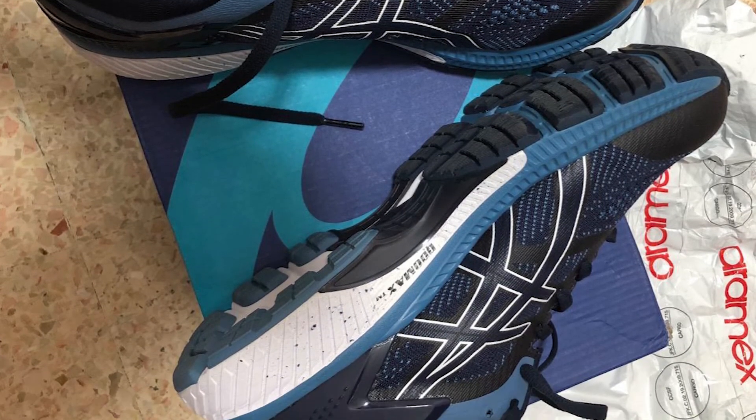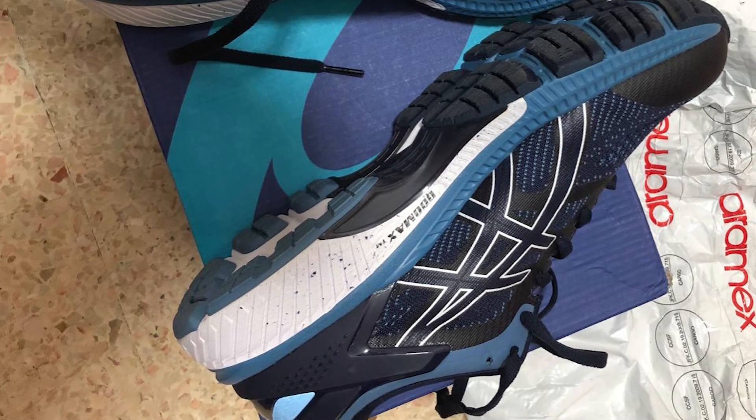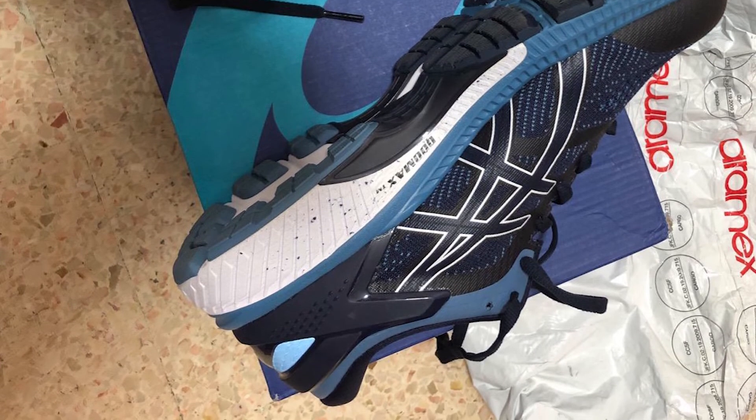Duomax Support System: a dual-density midsole system positioned to enhance support and stability, positioned sport-specifically.